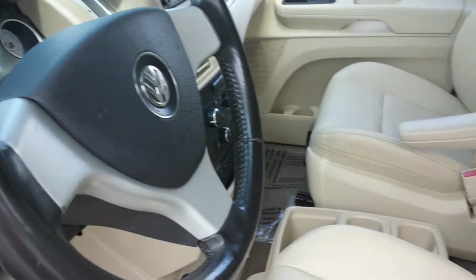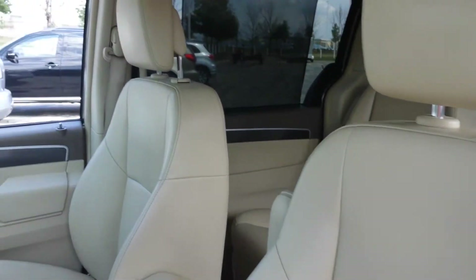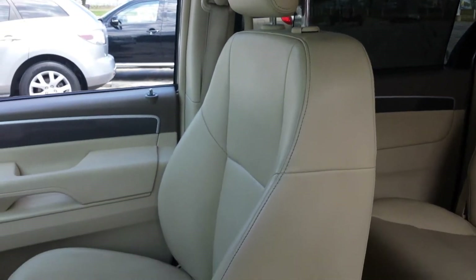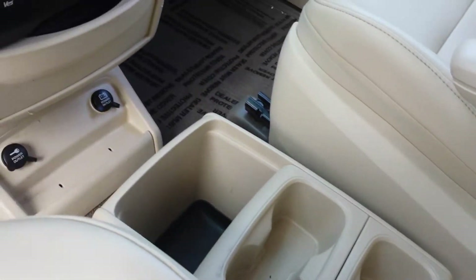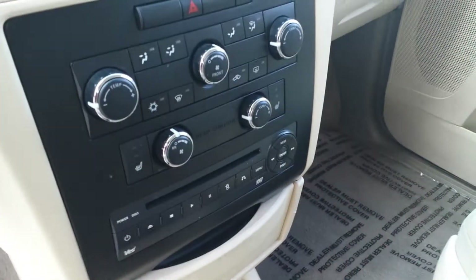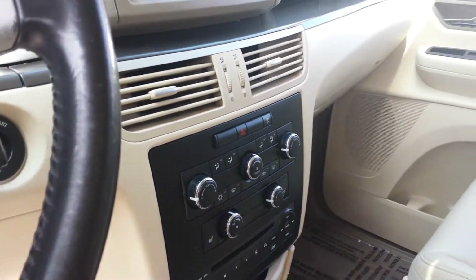This vehicle has 44,000 miles. You have heated front seats, and this is all your controls for your AC, for the rear AC controls and heater.